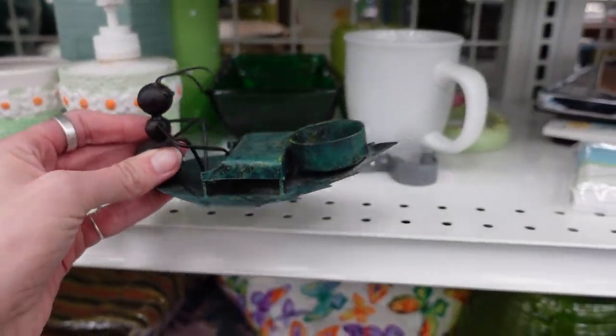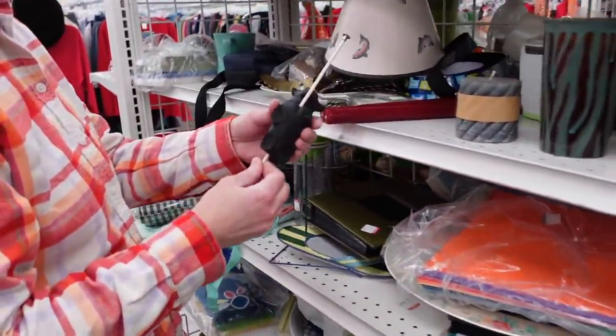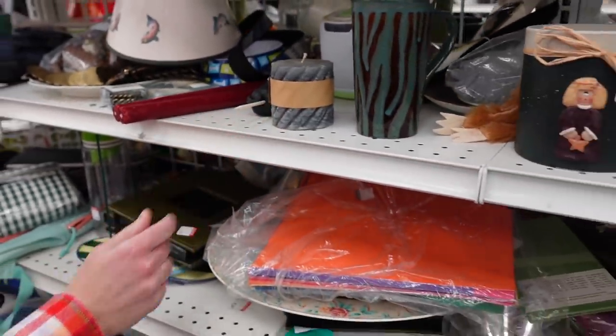We've got some trinket boxes here — I always look at trinket boxes. And we've got an ant that appears to be jamming out on the piano. Dagny found this skewered bowl; I'm not really sure what exactly is going on there.